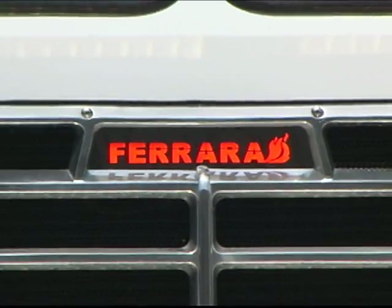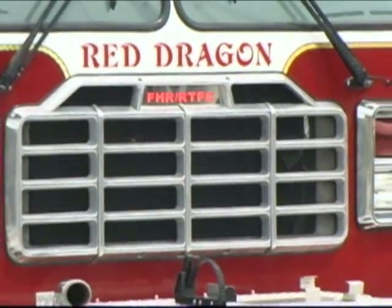Customize that grill with a lighted Ferrera logo, or even your own department's name.